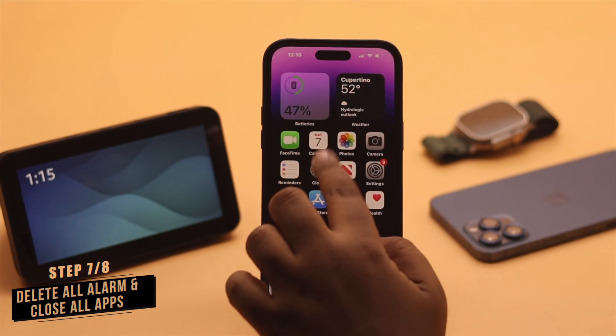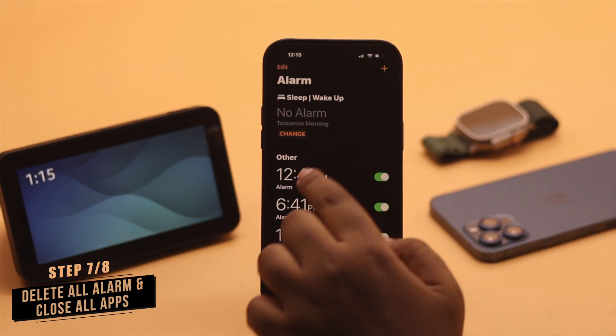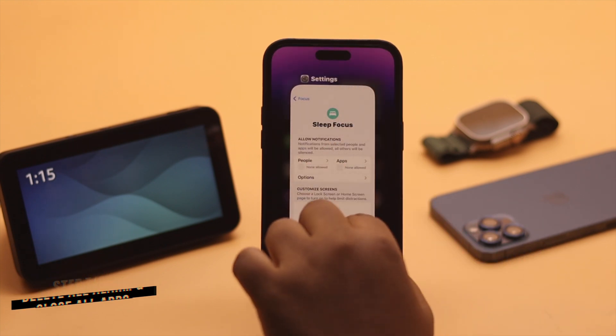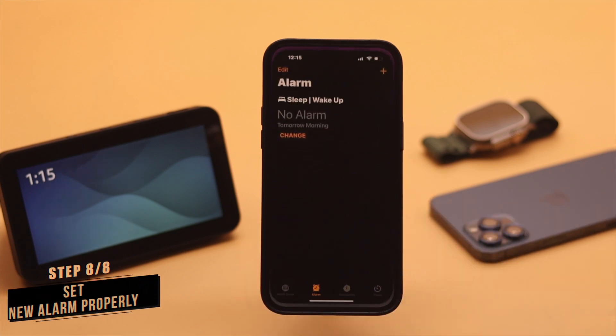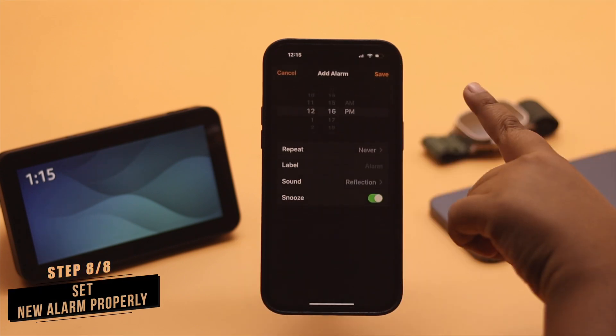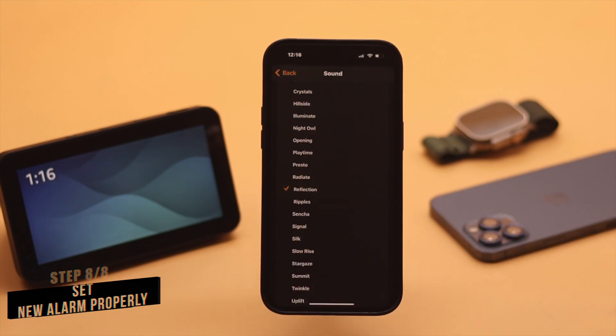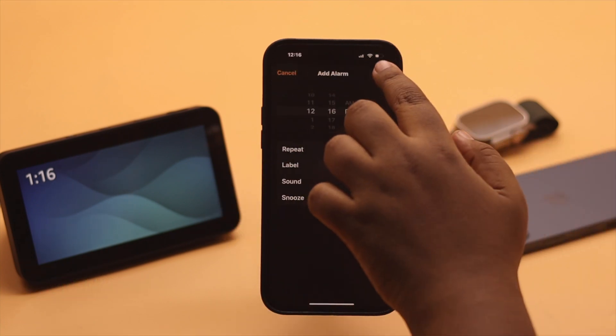Now, if nothing else works, delete all the alarms set on your iPhone. Then force close the clock app and all the apps running in the background. Now set up a new alarm, make sure the time is correct and you are selecting a loud ringtone, then tap save.